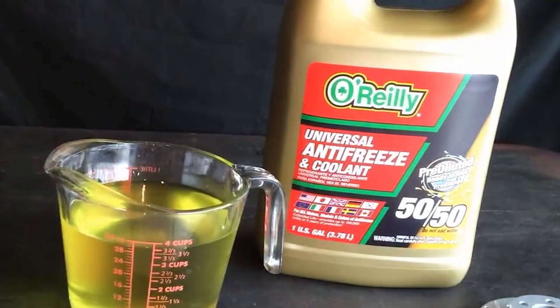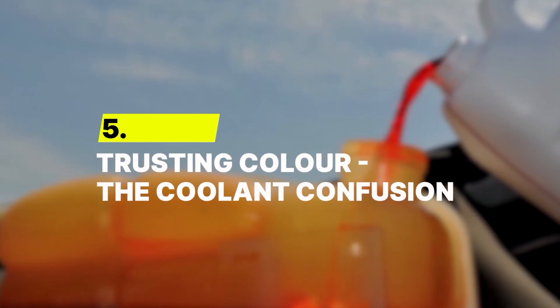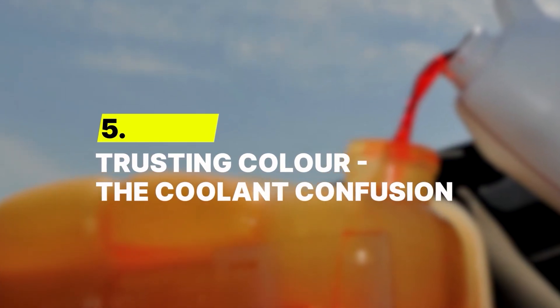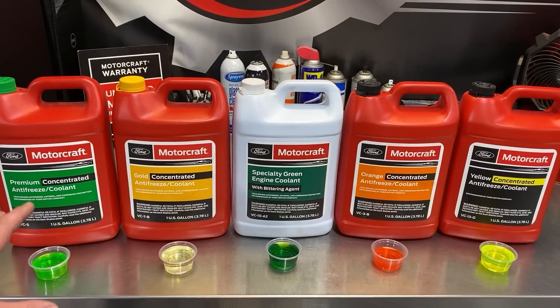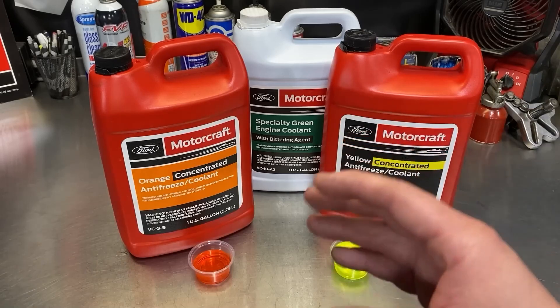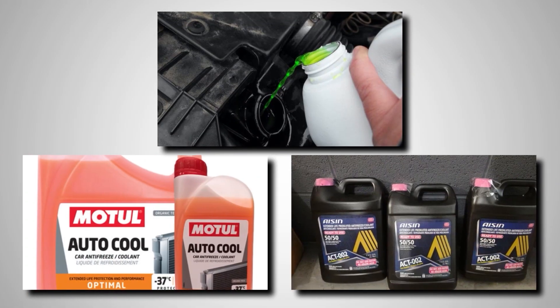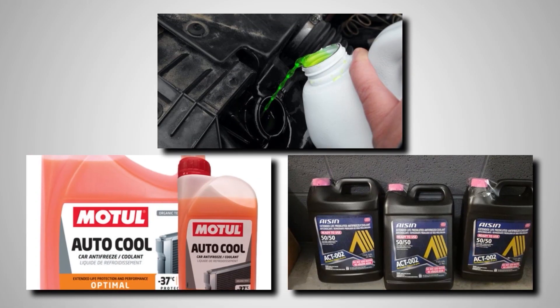But red flags don't stop there — color lies too. Number 5 – Trusting Color – The Coolant Confusion. Color means nothing when it comes to coolant chemistry. Those bright greens, oranges, and purples under the hood look helpful, but they're just dye — branding, not science. Years ago, colors loosely matched technology types: green meant IAT, orange meant OAT, and other hues filled the gaps.